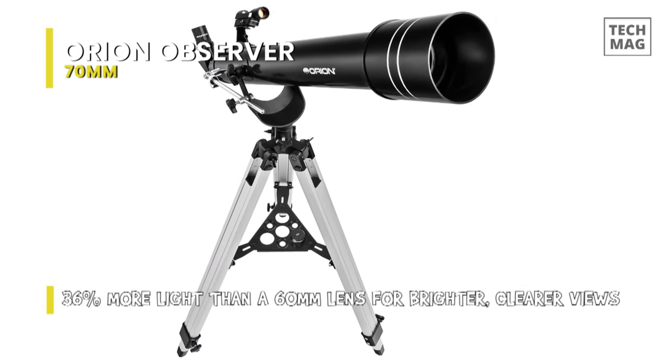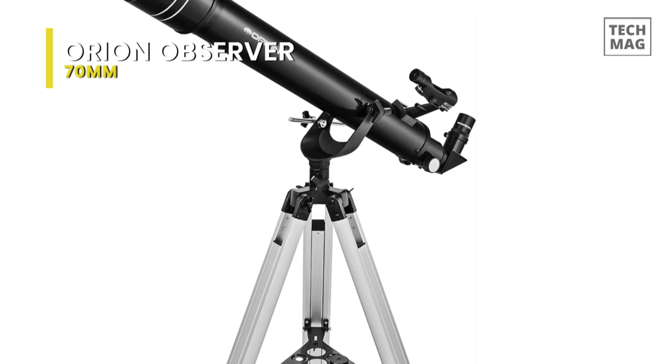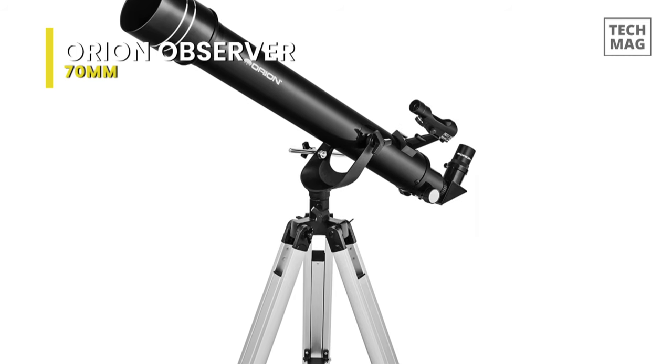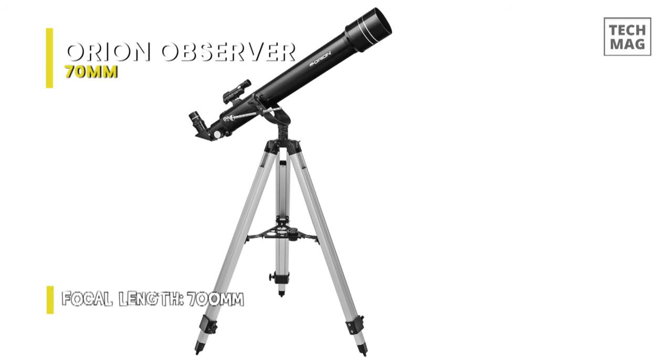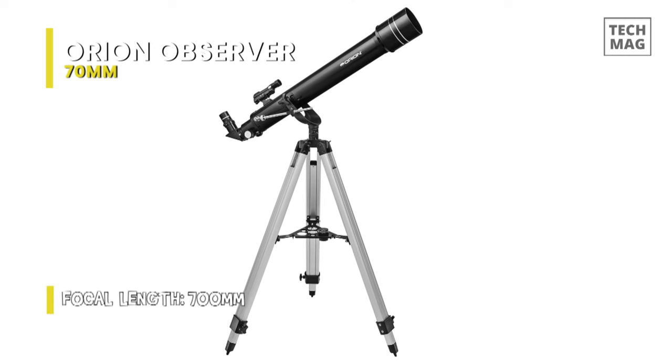It provides brighter views of popular favorites like the Moon, Jupiter, Saturn, and the Orion Nebula with greater resolution. It features an achromatic glass objective lens of 70mm in diameter with a focal length of 700mm. And this glass lens takes in 36% more light than a 60mm lens for brighter, clearer views.